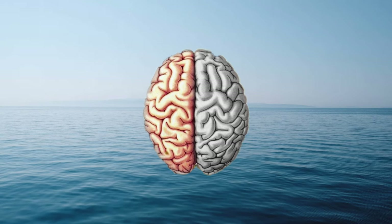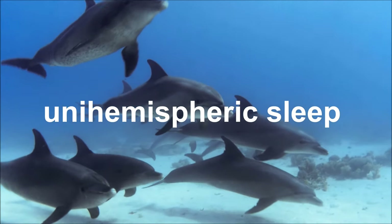They alternate which half of the brain sleeps every few hours, resting the right side of the brain and waking the left side to get the rest that they need. This is called unihemispheric sleep.